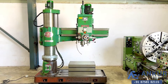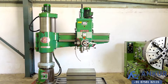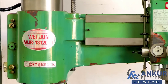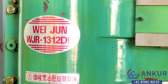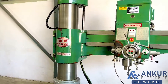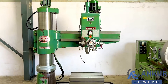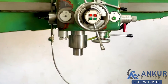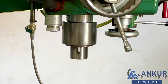Radial arm drill machine in excellent working condition. The make of the machine is Waijun Taiwan, model WJR1312DH. The drilling capacity of the machine is 60mm and the spindle taper is MT5.